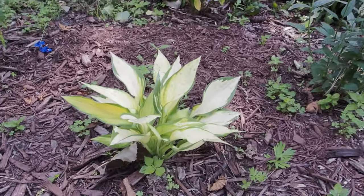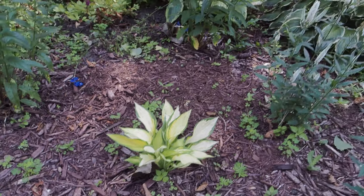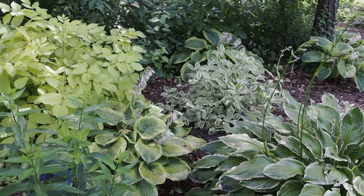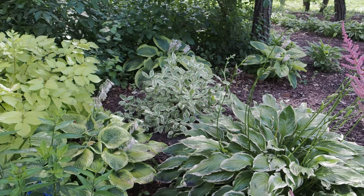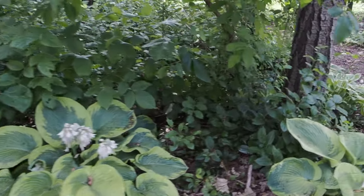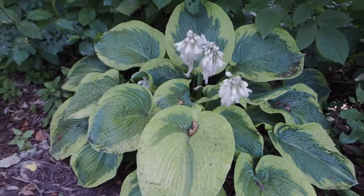This is Orange Marmalade — it is so pretty. It is one of the last to emerge in the spring; this is the second year. I really needed gold in this area because it just needed some brightening up. There's Ivory Halo Dogwood back here, and Francis Williams on the left and a Francie on the right. There are also three more Francis Williams back here — aren't these just gorgeous? These are tough too; the leaves are really thick. I just split these last year so they are very small but going to get a lot bigger.